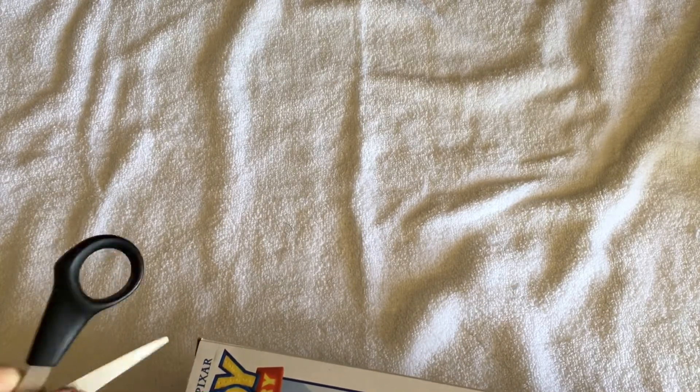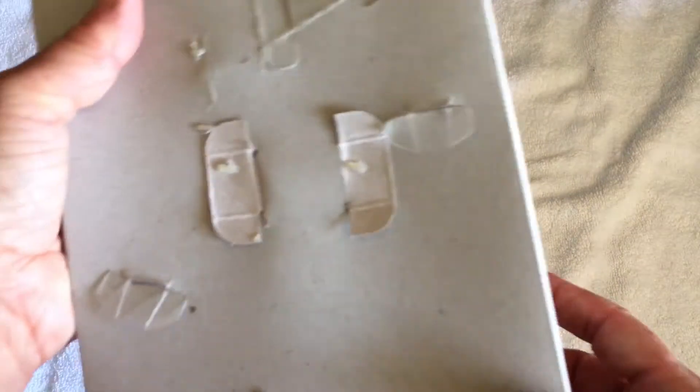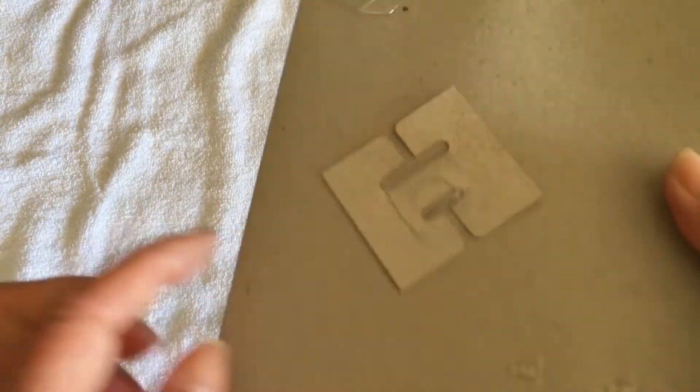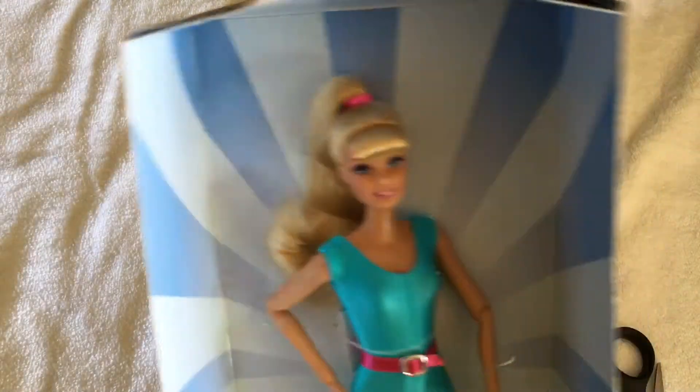Oh, it is taped down — I should have guessed it was. And as per usual, Barbie is attached by these horrible plastic ties that will also go into her head.